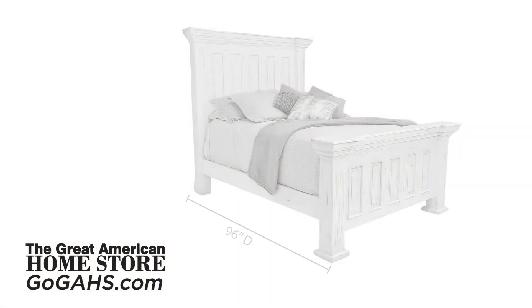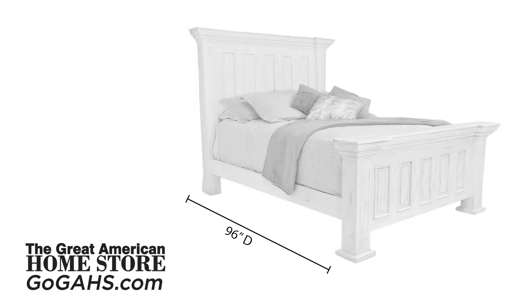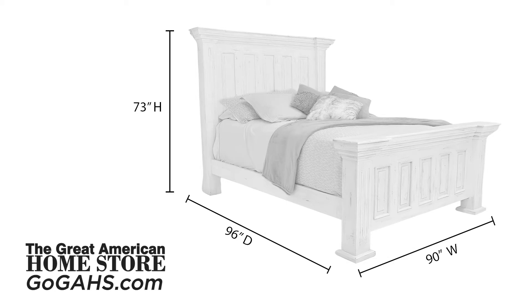The Queen bed measures 96 inches deep with a width of 90 inches and an overall height of 73 inches. The King bed measures 96 inches deep with a width of 90 inches and an overall height of 73 inches.